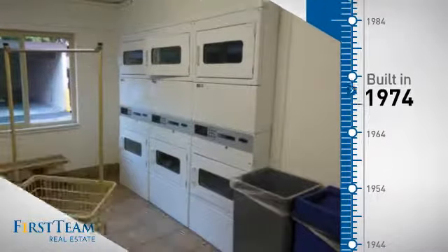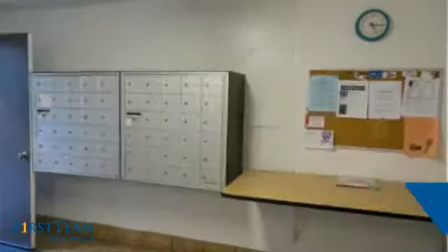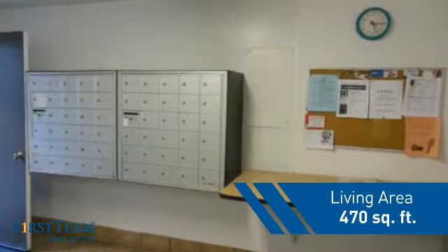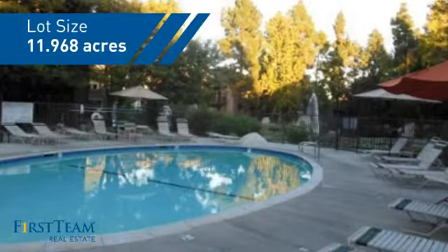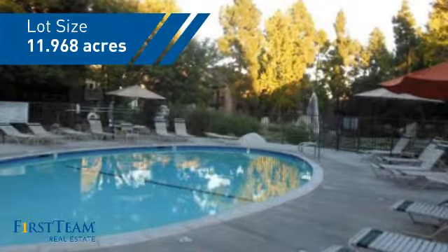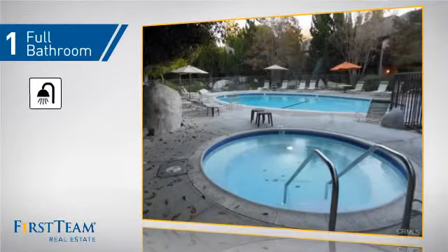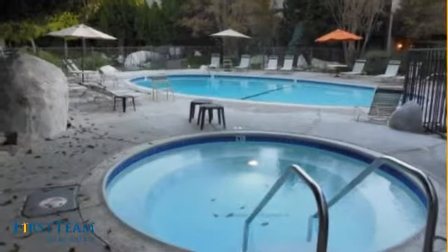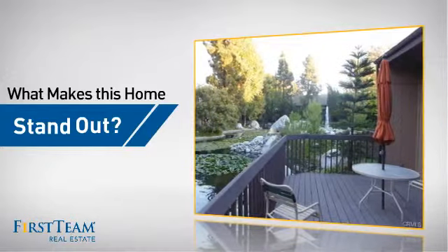This property was built in the early 70s and features this many square feet of space, giving you a spacious layout to play host or kick back and relax after a long day. Inside you'll find one full bathroom.